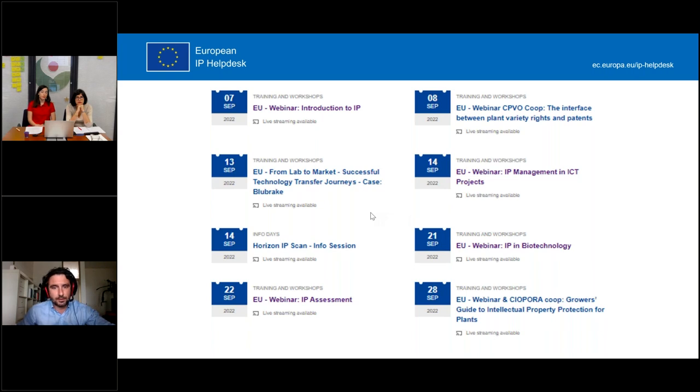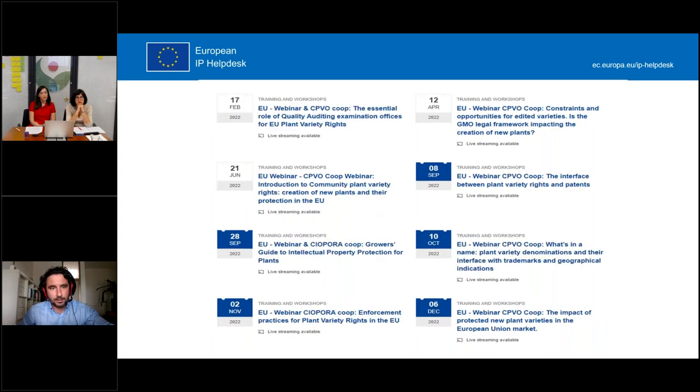If you check out our website you will be able to see all upcoming sessions and register for them. If you've missed previous sessions, like yesterday's introduction to IP, no worries — you can write us an email or visit the e-learning part of our website to access all past webinar links. Among the upcoming sessions, there's also further collaboration with the CPVO and COPORA, and previous sessions with them are also available for viewing.